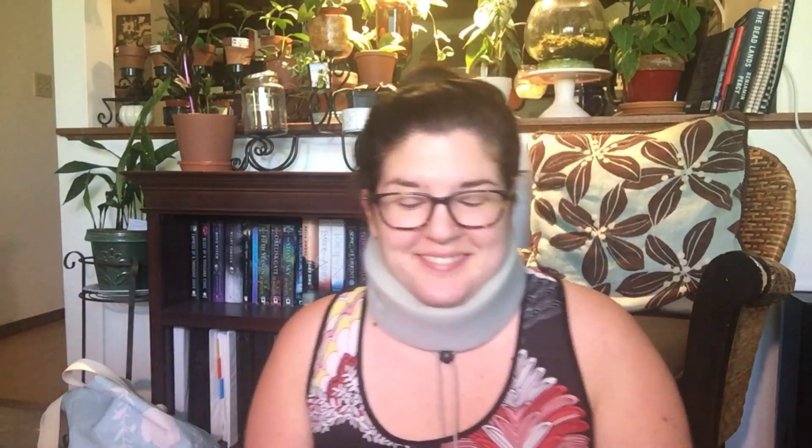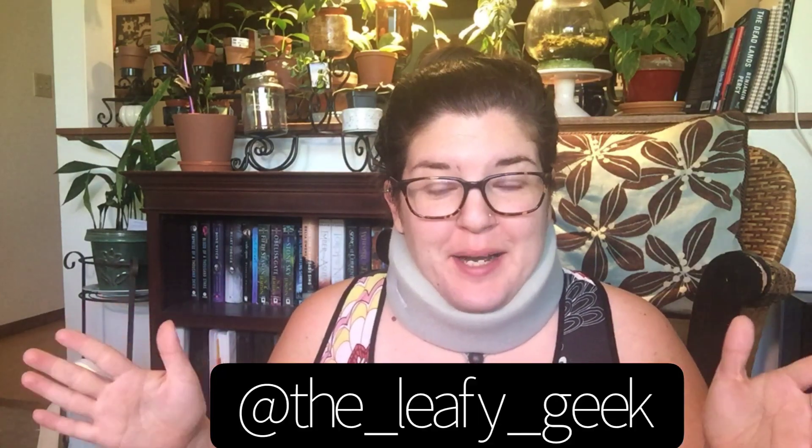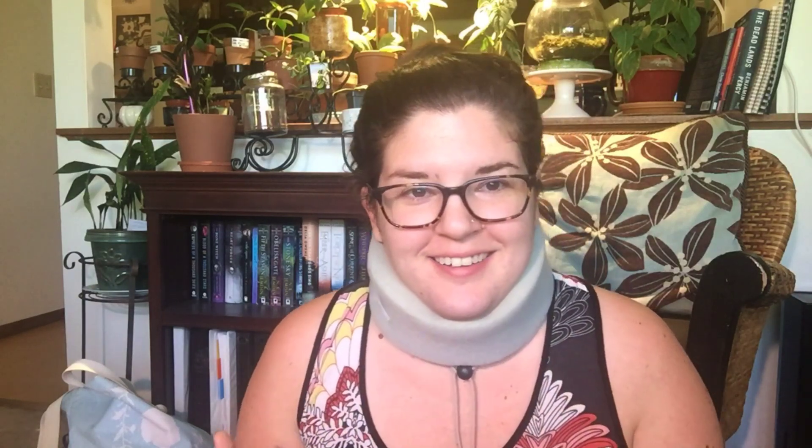Hello fellow plant people, welcome back to my channel. If you are returning or new, my name is Jen — I go by the Leafy Geek here and also on Instagram. I hurt my neck and I'm currently pretty bummed out because I had some excellent gardening plans this weekend that are going to have to be on hold. I'm doing okay, just in a little bit of pain. Dampening the blow a little though, I got some boxes in the mail today so I thought I would share those with you.